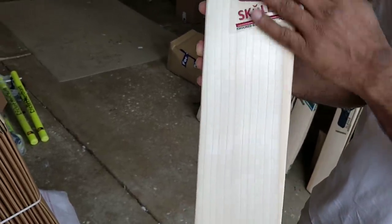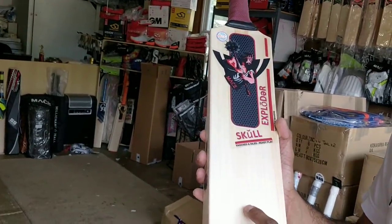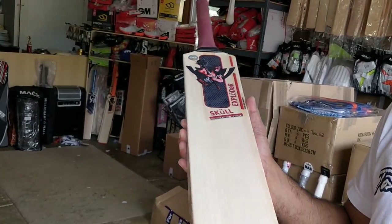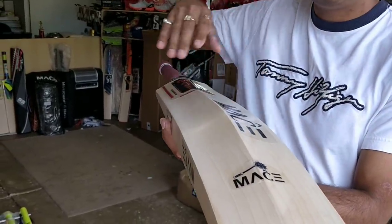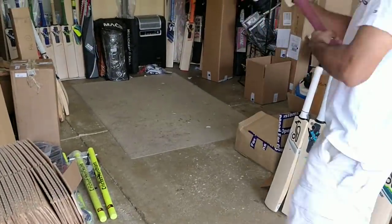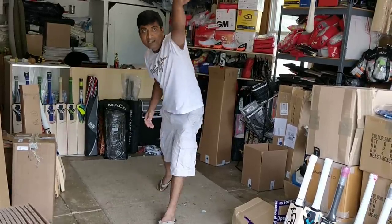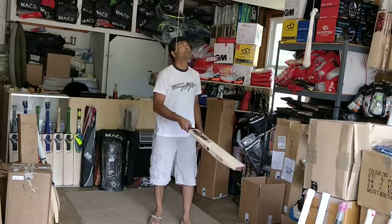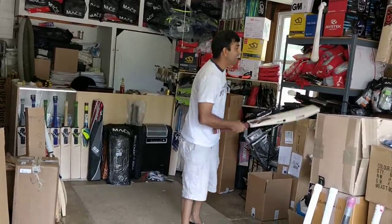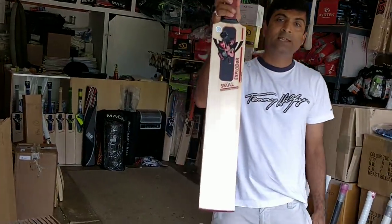Yet another stunning bat from Mace — this one is the Mace Skull Exploder. Fantastic decal. You're looking at absolute clean ruler straight grain profile, 12 grains. The 12th one is the darker one. Toe guard. Same number of grains in the back, does have concavity in the back to give you that lightweight pickup. This one is 2.10 with a 2.9 oval shape handle. Fantastic for straight as well as square shots. The ping just flies off — Mace Skull Exploder Premium Willow.